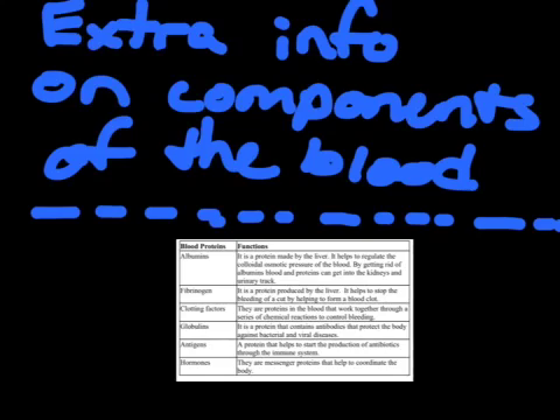Dr. McLeod, in addition to what was said, we will be discussing the proteins in the blood. The blood is composed of six major proteins: albumins, fibrinogen, clotting factors, globulins, antigens, and hormones. Albumins are a protein made by the liver that help regulate the colloidal osmotic pressure of the blood; by getting rid of albumins, blood and proteins can get into the kidneys and urinary tract. Fibrinogens are a protein produced by the liver that help stop bleeding by forming a blood clot. Clotting factors are proteins that work together through chemical reactions to control bleeding. Globulins contain antibodies that protect the body against bacterial and viral diseases. Antigens help start the production of antibodies through the immune system. Hormones are messenger proteins that help coordinate the functions of the body.